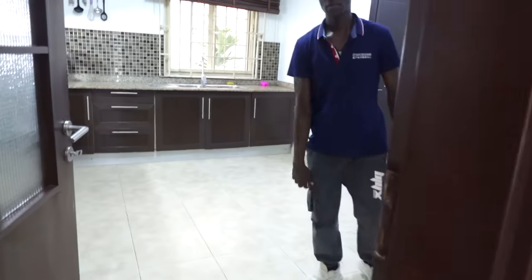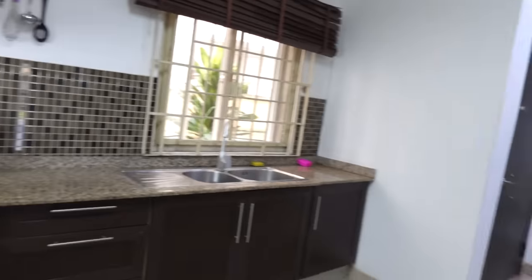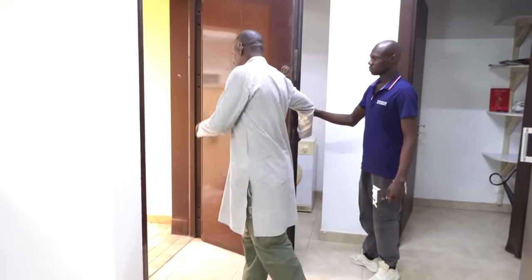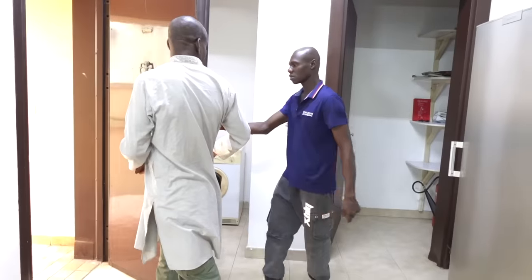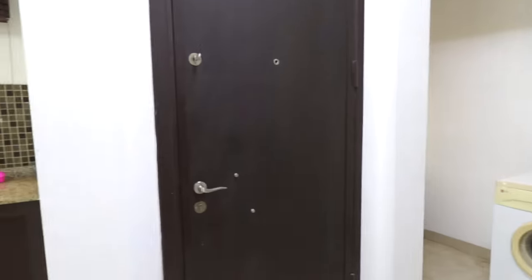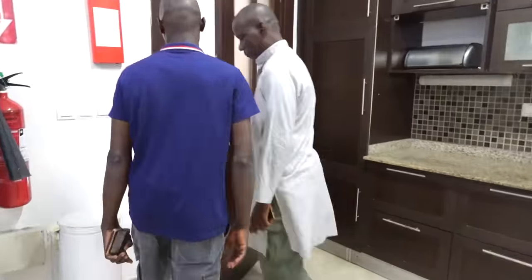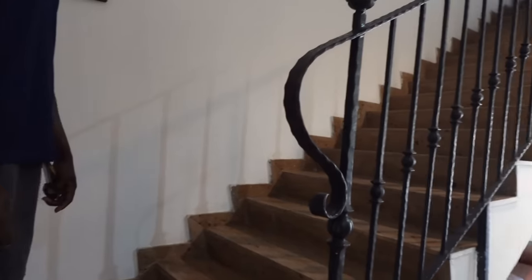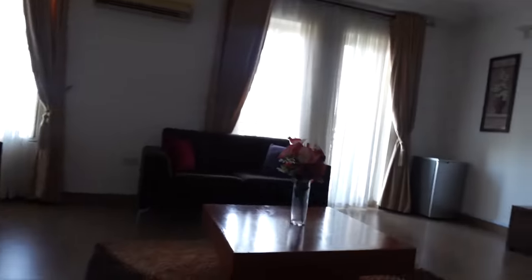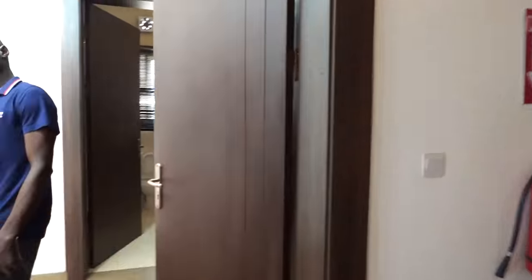The kitchen looks great — it looks fabulous. It has everything you need, including an extractor, which is a big deal because I don't always see extractors. He was showing us something out back, and I believe there's a boys' quarters back there as well. Then we go upstairs — there are a hell of a lot of stairs. I love how high the ceilings are, but high ceilings mean a lot of stairs.